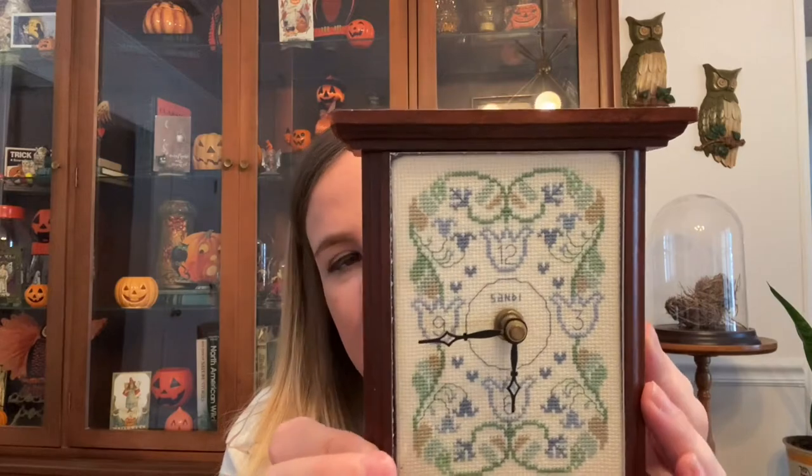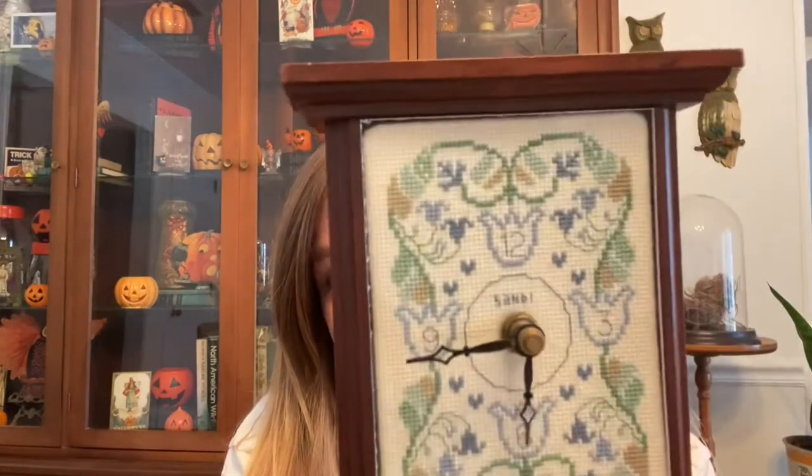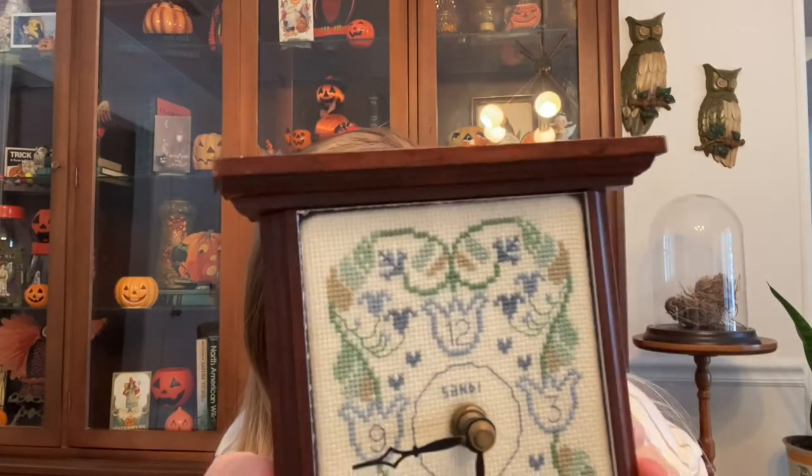Then I found this super cute clock, but unfortunately it doesn't work. You can buy new clock mechanisms on Amazon, which is what I'll probably do — but I'll tell you, every time I buy something broken we try really hard to fix it and it just never gets fixed. I have a purse, some pictures, brass... so many things that are broken and need to be fixed before we can sell them. I don't know what the fate is for this adorable little clock, but she's lovely.